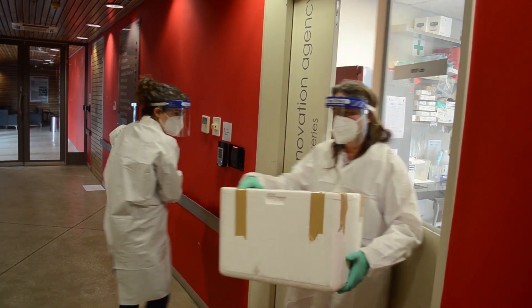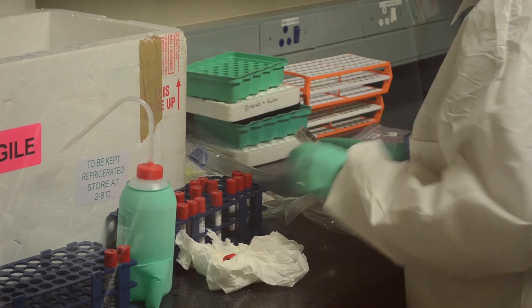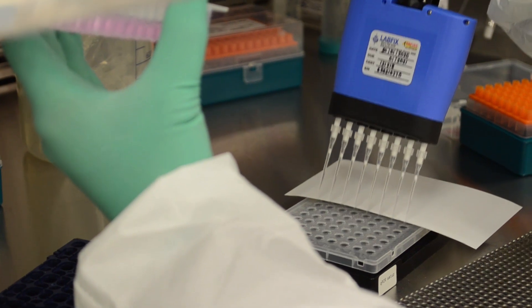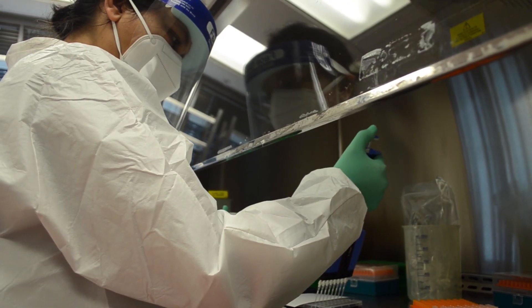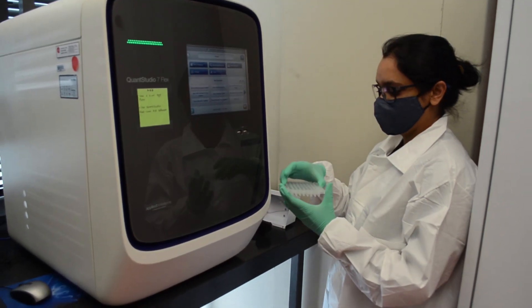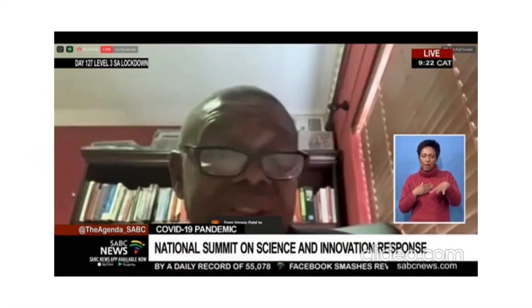In July, CRISP began assisting the NHLS qPCR testing backlog, processing thousands of samples in four weeks. The Minister, as well as the Director General of the Department of Science and Innovation, commended CRISP for its innovative efforts and critical contribution towards the response effort.